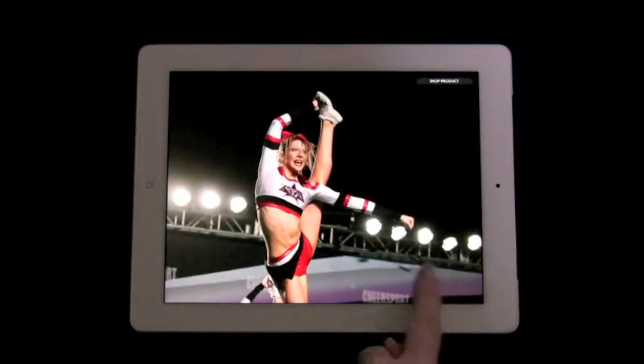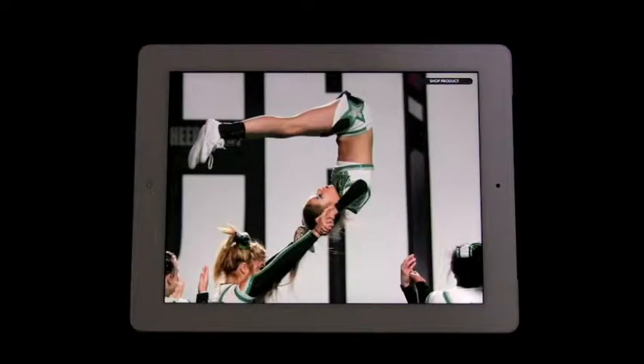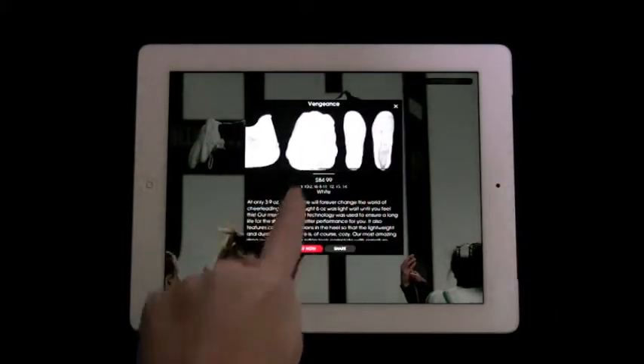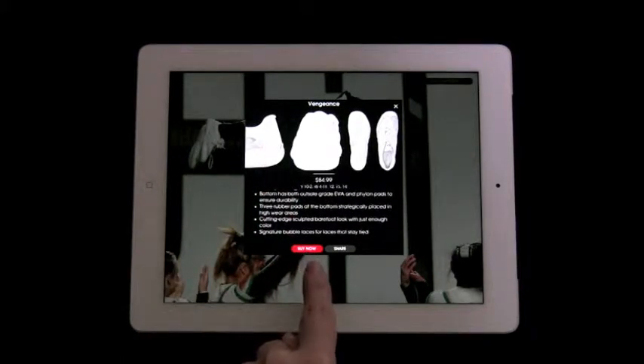Users can learn more about the products that are worn in the photo simply by clicking shop product. Here, users can find additional product information, share on Facebook, Twitter, or via email or message, and also they can purchase now.